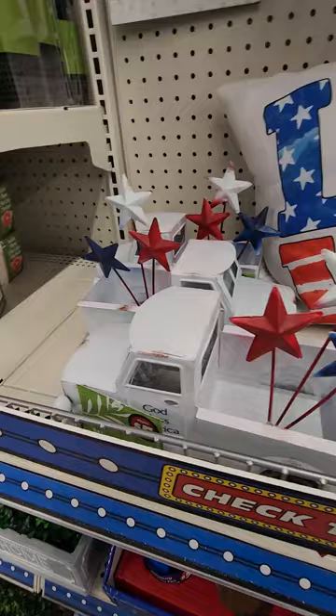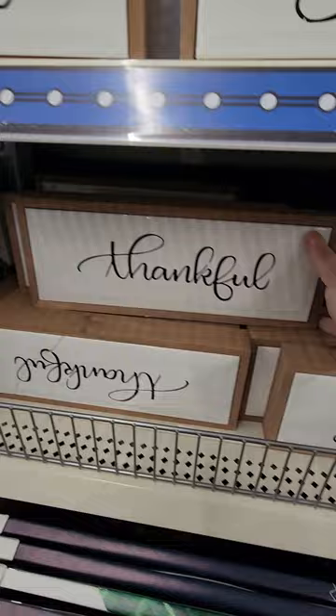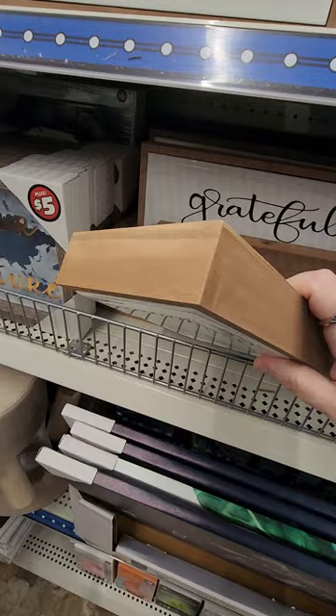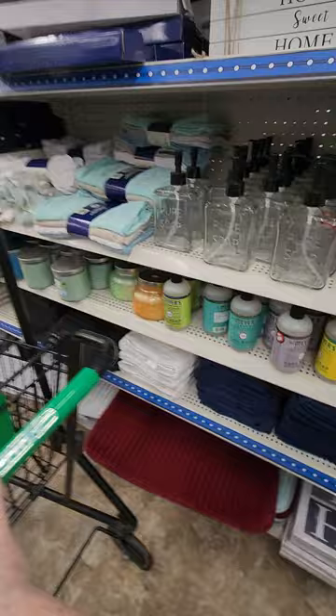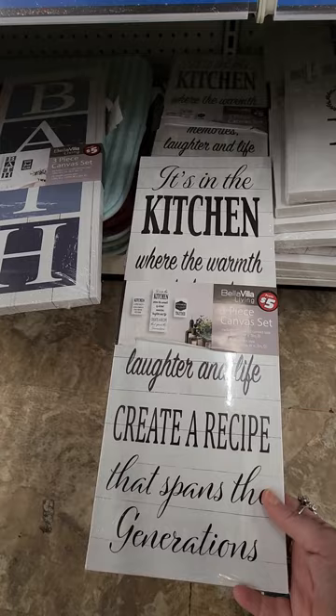I did find some new decor — this one says grateful, this one says blessed, and there's thankful. These are heavy and they are $5 a piece. Those are nice. As you can see, this one's already broken — it's cracked. But they are nice, very cute. I'm trying to show folks what Dollar Tree Plus looks like because not everybody has one. Here's a kitchen sign — 'Where warmth and laughter and life create a recipe that spans generations.' These are decor of course.